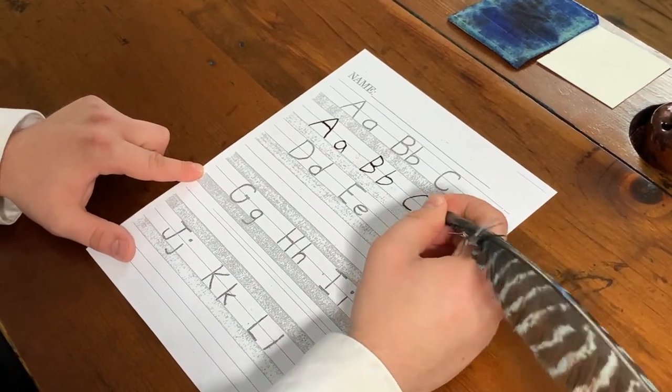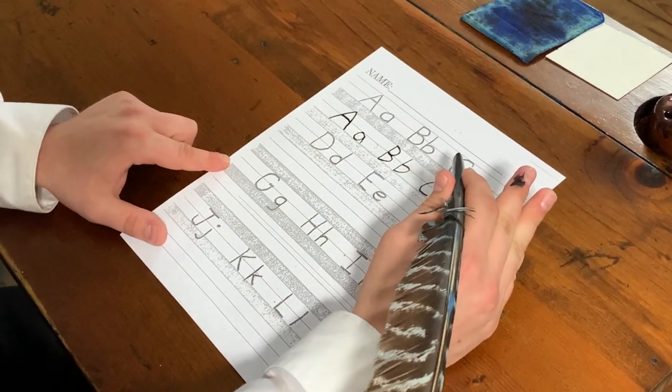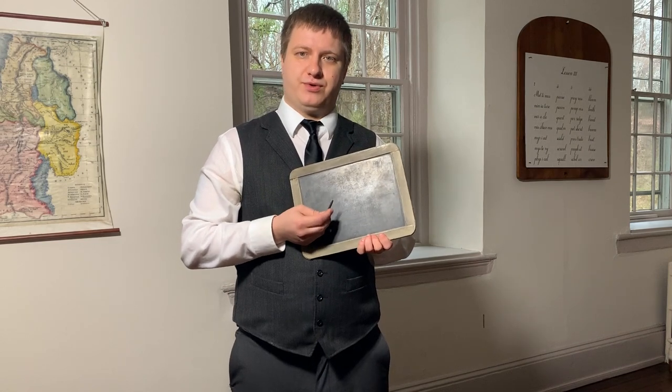As you can see, it's not very different from what you use yourself. However, it is a little bit messier. Our second activity today is called ciphering. Can you guess what ciphering is called today? Today, ciphering is called mathematics. Back in the 1800s, the children would have been given a slate board and a clay pencil. They would have had to come up with the answer to whatever mathematics problem they were doing in their head, and then write the answer down on the slate board. Today, we're actually going to try a couple of problems.